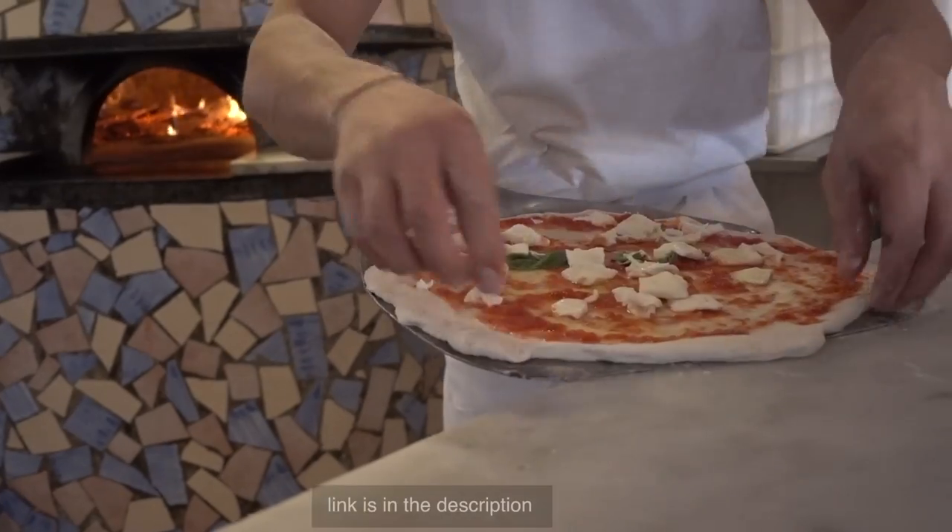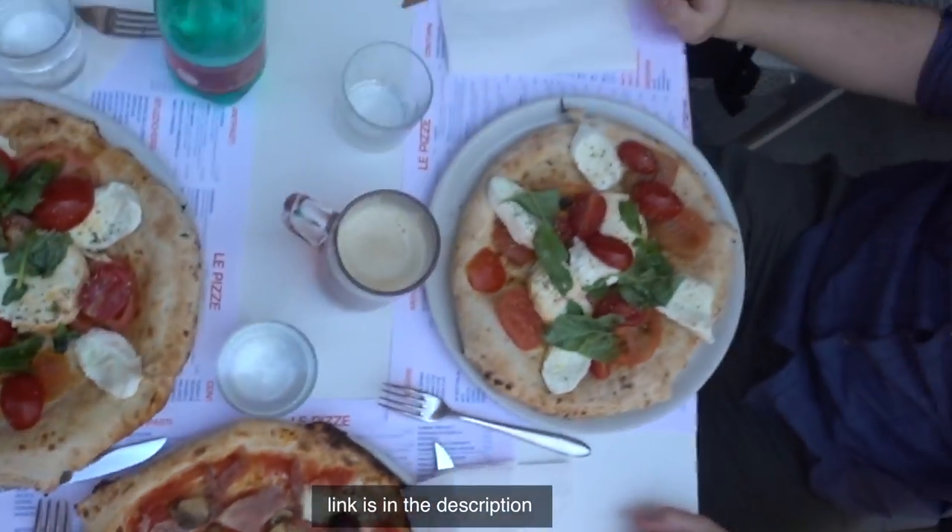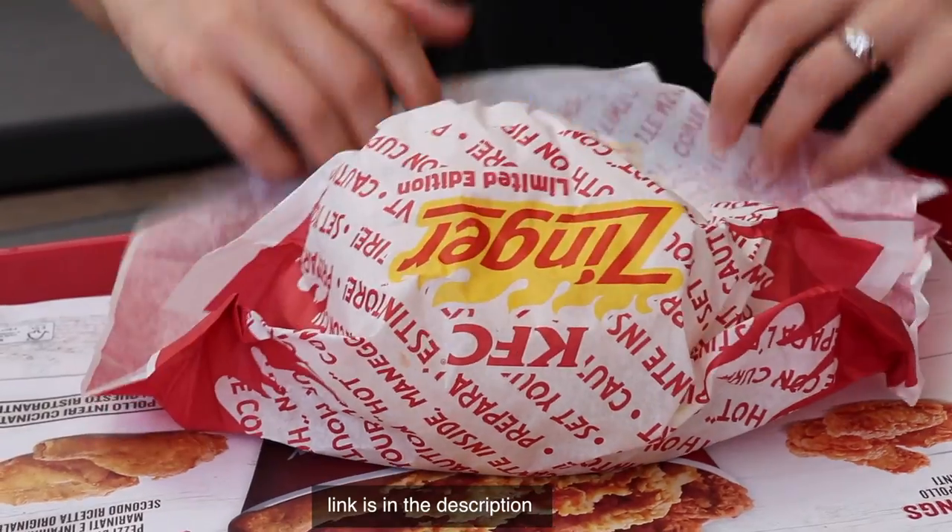Before we begin, I just want to remind you guys of our second channel. Right now, we are currently trying to find the best pizza in Italy. We'll also be trying McDonald's Italy, KFC, the Big and Tasty from the UK, food at Pandora. Remember, the channel's called JP and Julia!